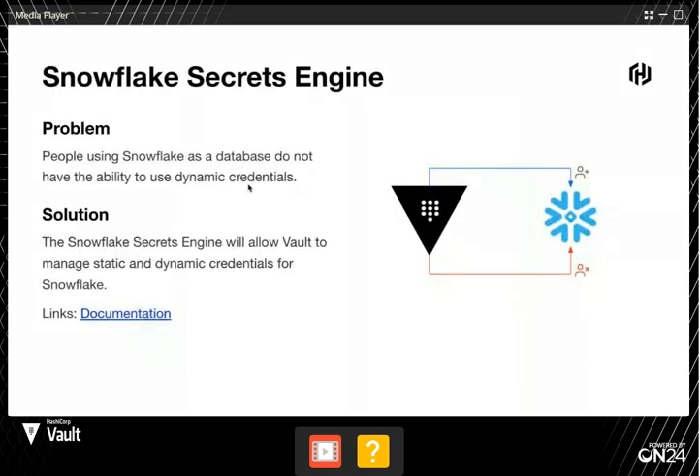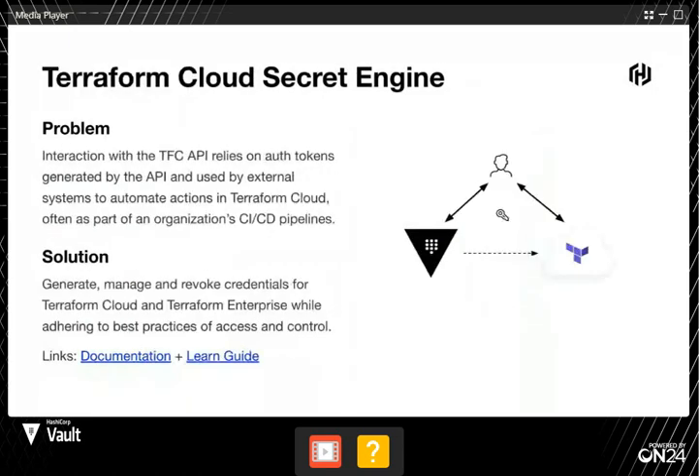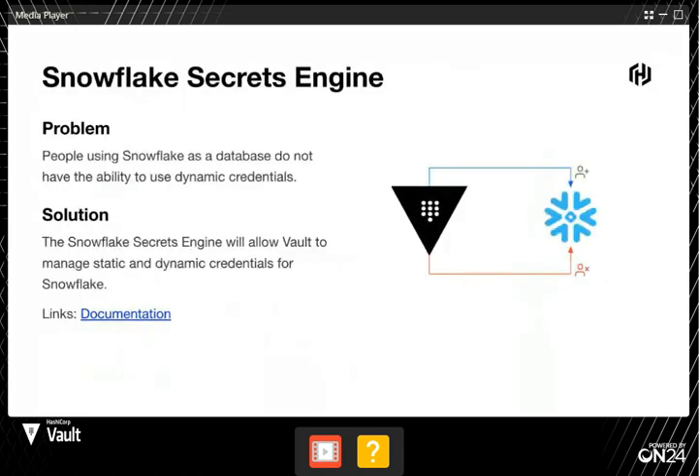The final thing I wanted to chat about is we've also added a Snowflake secret engine. If you're interacting with Snowflake and you want to generate dynamic credentials, we've added this new secret engine which allows you to do that. You're probably seeing a theme here around dynamic credentials across a whole bunch of these updates.